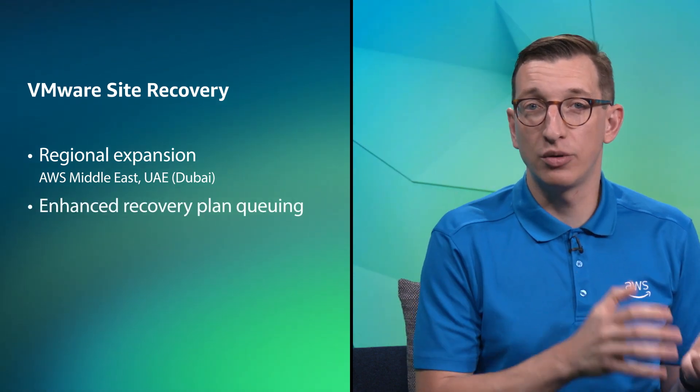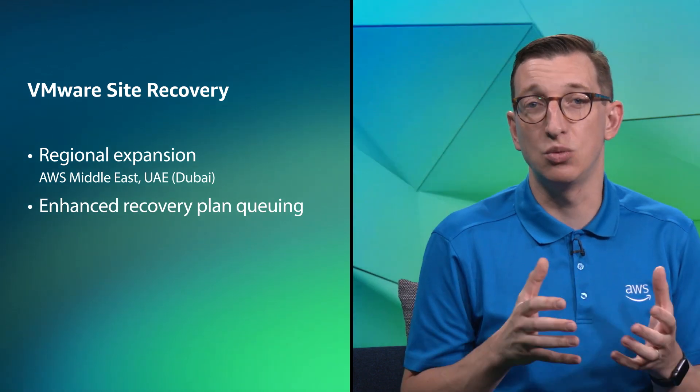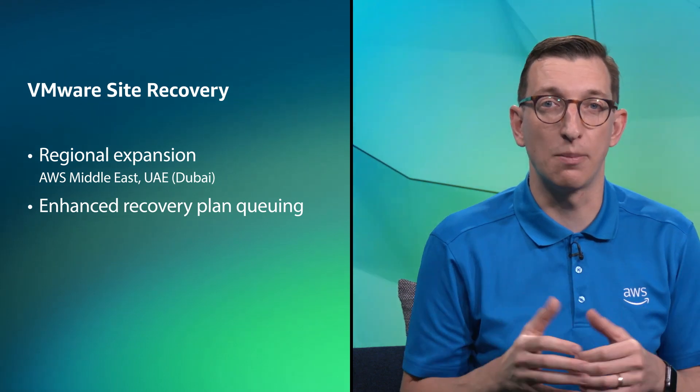For VMware Site Recovery, regional availability has been expanded to add support for the AWS Middle East UAE Dubai region, and VMware Site Recovery is now available in 25 global AWS regions. Enhanced Recovery Plan Queuing is also now available, meaning that as recovery plans complete, additional plans in the queue will automatically execute in sequence, up to a maximum of 10 concurrent plans.